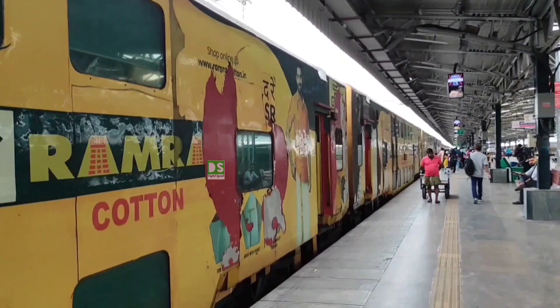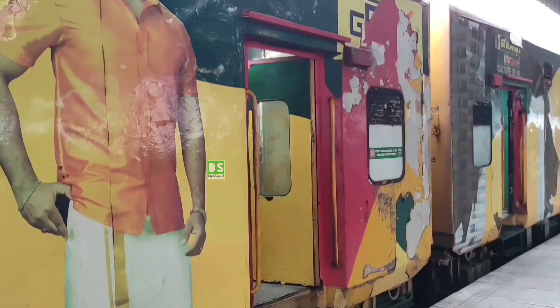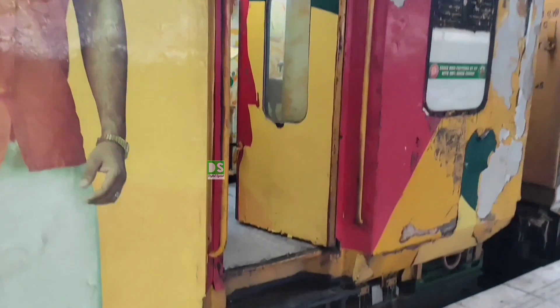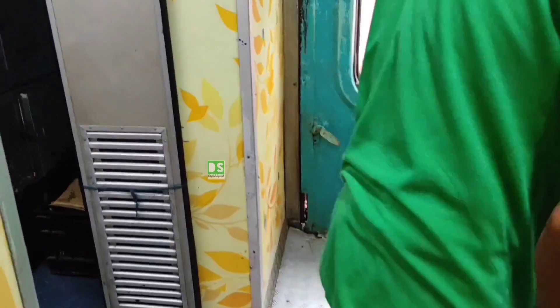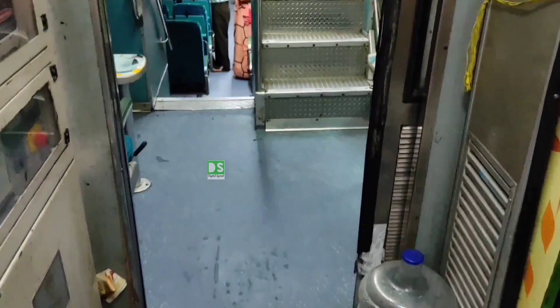This is Chennai Central Station and the train is standing on platform number 7. It will depart from Chennai at 7:25 a.m. Now, I will show you a glimpse of the interior of one AC coach briefly. We have tickets on the C6 coach, so each and everything will be shown in detail in that coach.